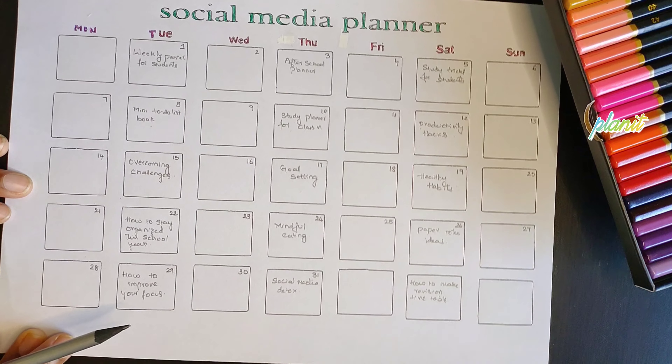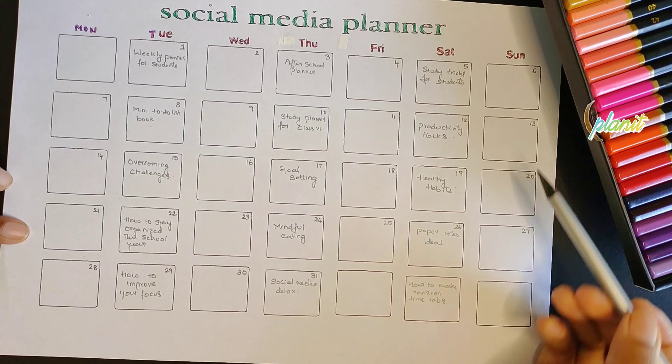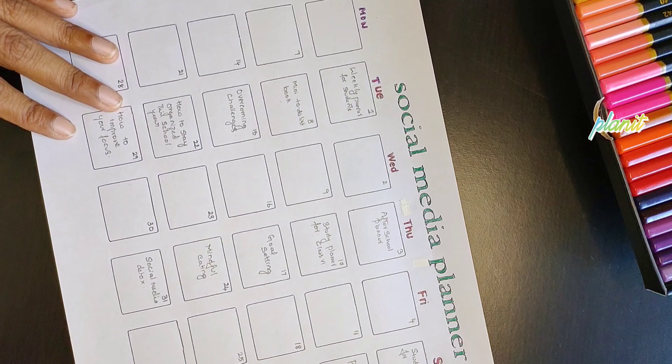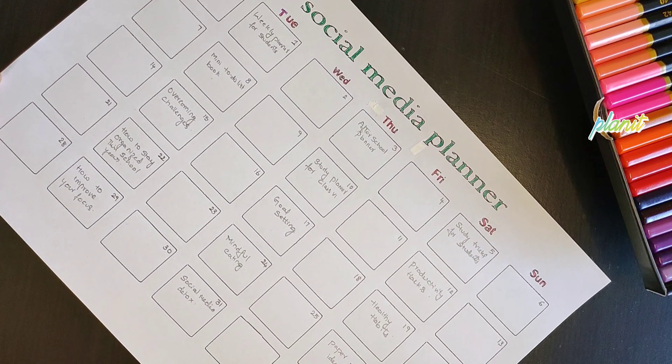Think of it as a way to create a roadmap for your social media journey. So whether you are a social media pro or just starting out, a social media content planner is your secret weapon. Give it a try and let me know how it is helping you. Thank you. Bye-bye.